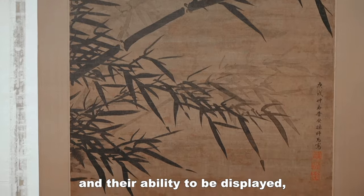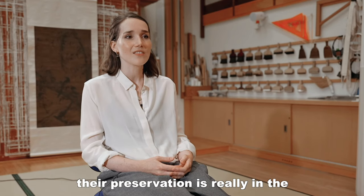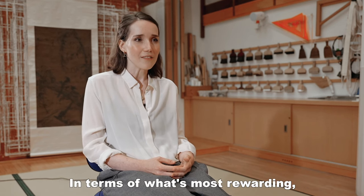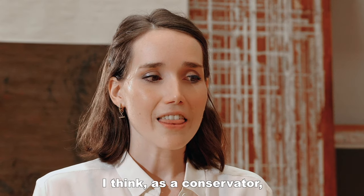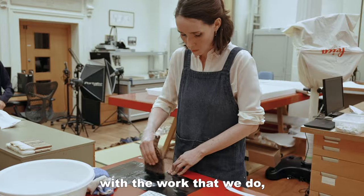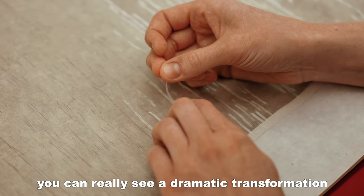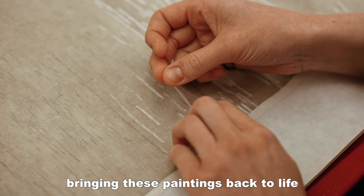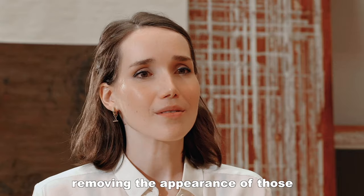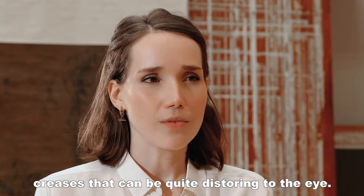How these paintings and their ability to be displayed — their preservation — is really in the hands of scroll-mounters. So that responsibility can weigh heavy. In terms of what's most rewarding, as a conservator you get really fantastic before and after images. With the work that we do, you can really see a dramatic transformation bringing these paintings back to life, removing the appearance of those creases that can be quite distorting to the eye.